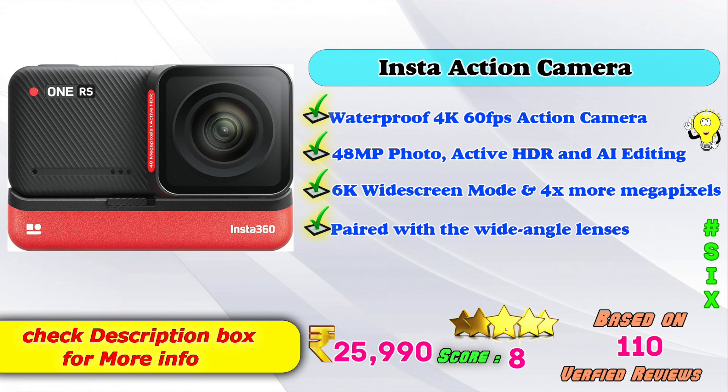6th place: Insta Action Camera. Waterproof 4K 60fps action camera model with 48MP photo, active HDR and AI editing, 6K widescreen mode, 4X mode, and wide-angle lenses. Amazon product price is Rs. 25,990. Score: 8 points based on 110 verified reviews.